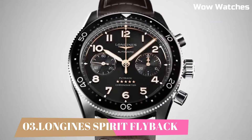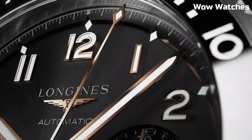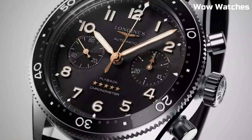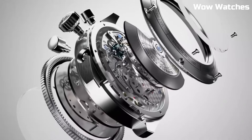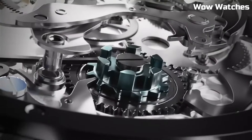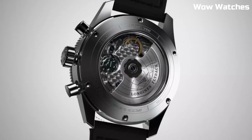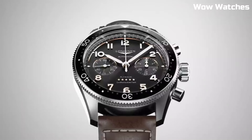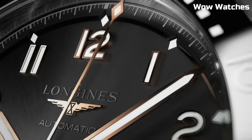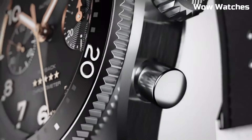Number 3: Longines Spirit Flyback. It is an impressive watch collection inspired by the pioneering spirit of aviation. It features stainless steel cases with a sporty and robust design. The flyback models are equipped with a flyback chronograph function, allowing for quick and seamless timekeeping measurements. Display type: analog. Tang buckle clasp. Case diameter: 42 mm. Case thickness: 16.3 mm. Band material: leather. Band width: 22 mm.